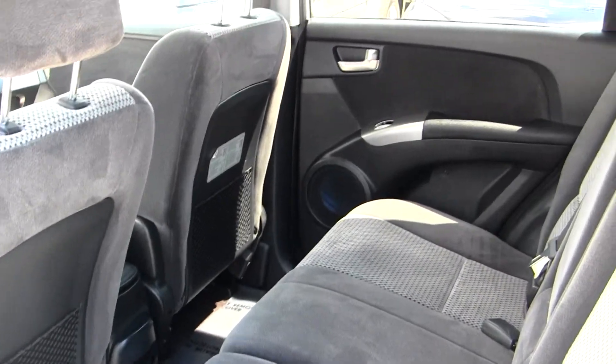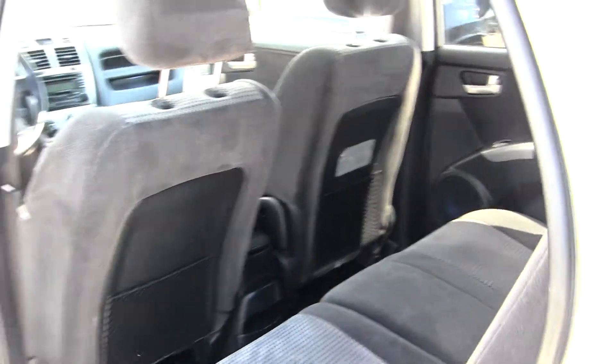The back seat comfortably seats three full-size adults. As you can see, lots of leg room back there, nice and spacious for you.